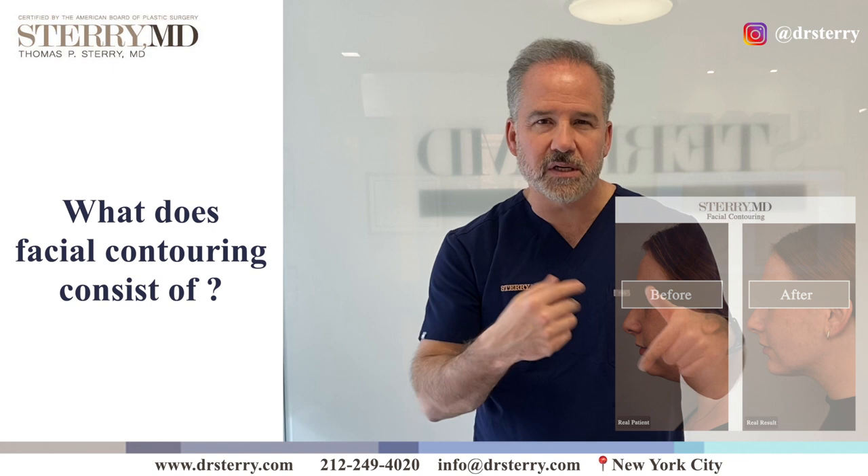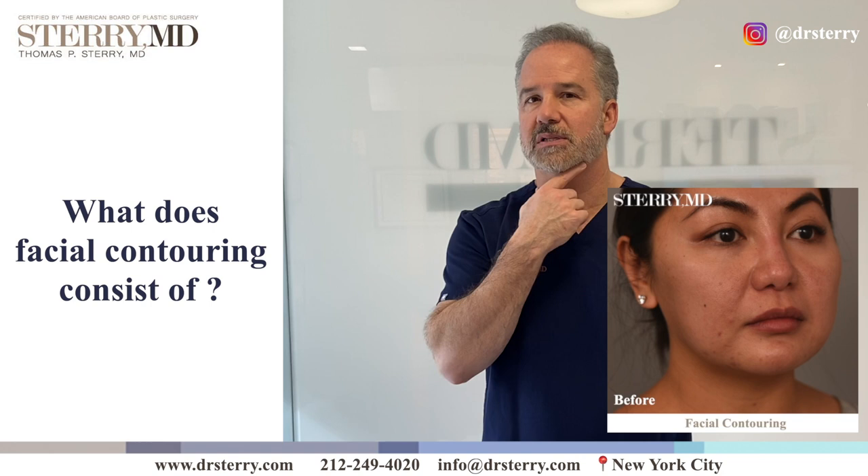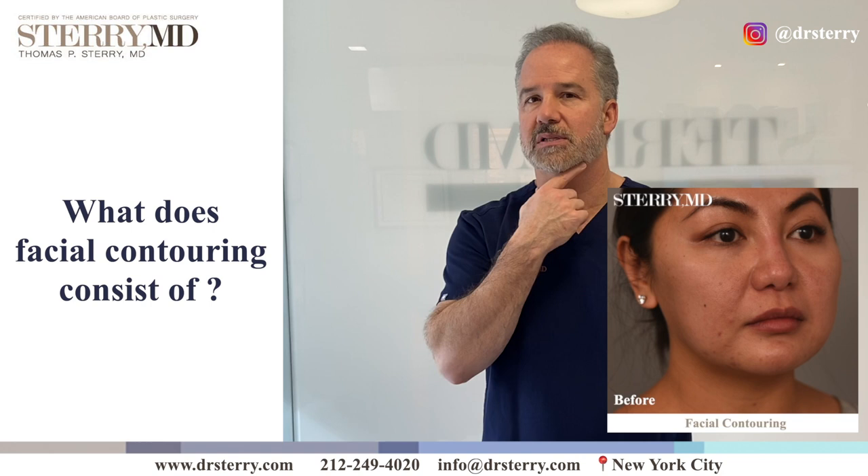In my office, the way we use it colloquially around here, it probably means something in addition to just submental liposuction — it would be liposuction of the neck combined with buccal fat removal, or something along those lines.